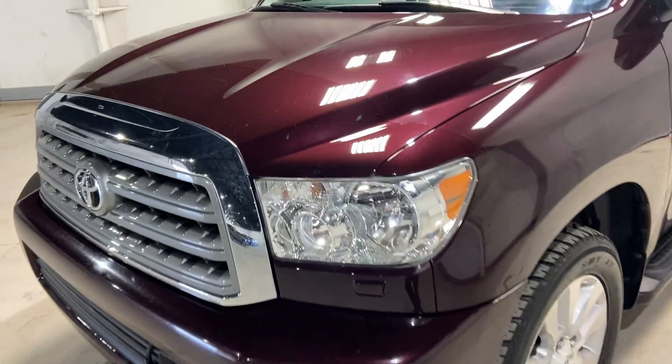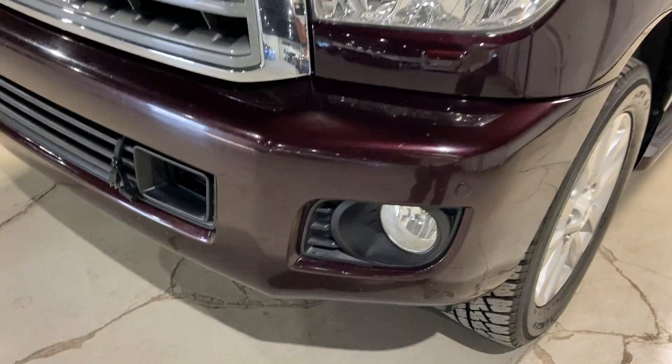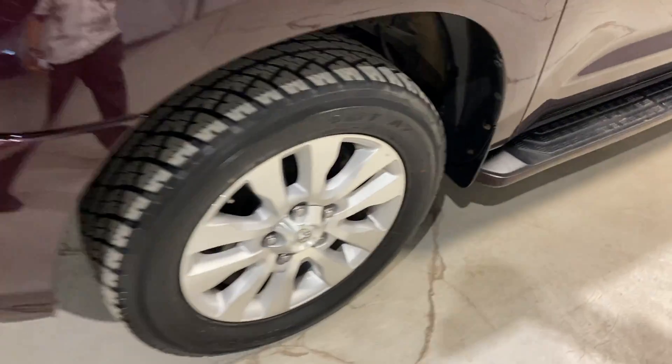You have Lexan headlamps up front that can take up to 80 psi of pressure — won't chip, crack, or fog up over time. You have your fog lamps underneath, and 20 inch tires with nice strong lasting alloy rims.